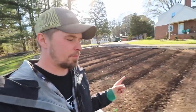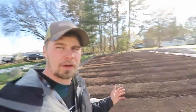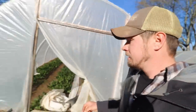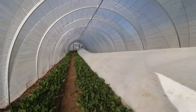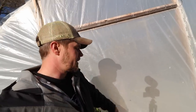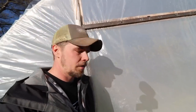Bed 11 is ready and prepped to be planted — probably mostly carrots and maybe a few other things. Bed 10 here has got spinach, carrots, and napa cabbage. The spinach will be fine without row cover because it's spinach, but everything else we just don't want to get affected by the cold and stunt the growth.